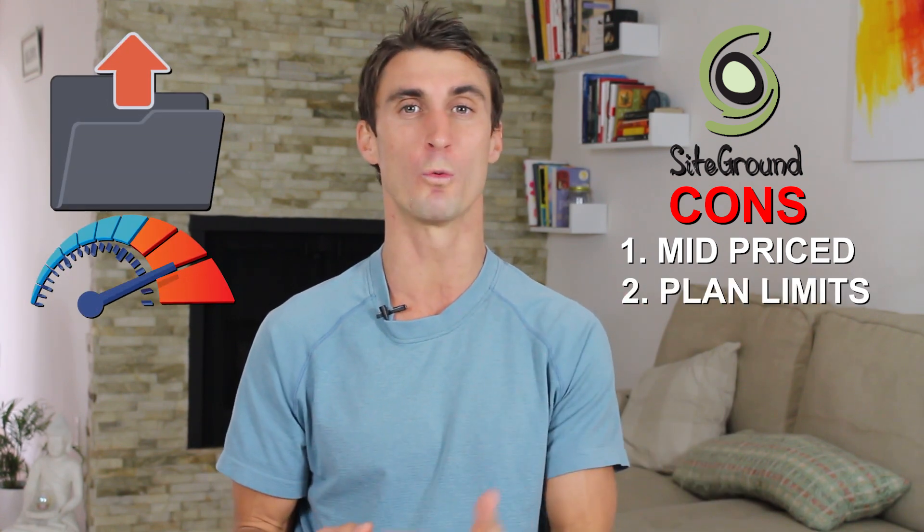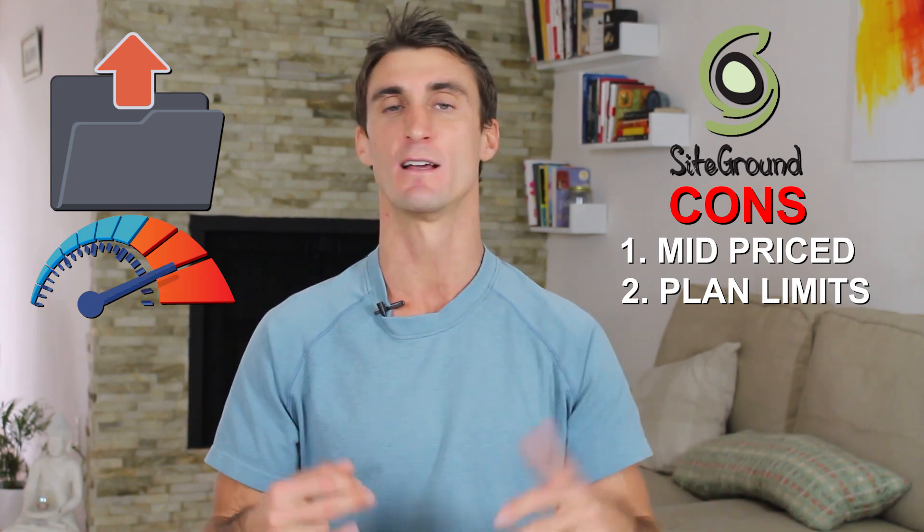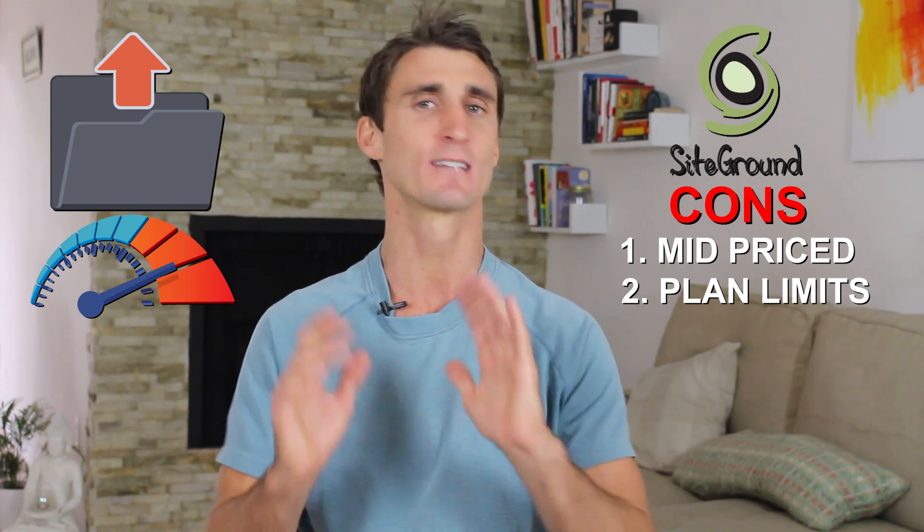There are some cons with SiteGround. One of the biggest is that it is a mid-priced hosting platform — not the cheapest, but definitely not one of the more expensive ones either. Another con is that it has upload limits, so if you want a website with a lot of high-resolution images and videos, SiteGround may not be the best platform for you.